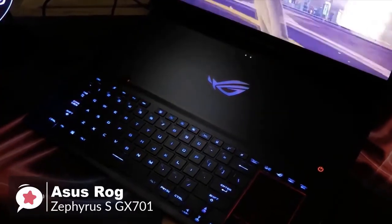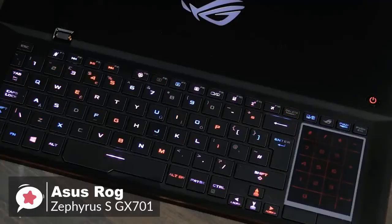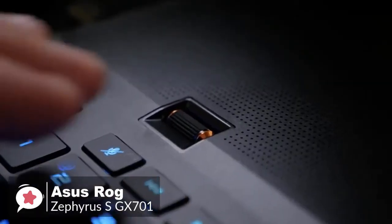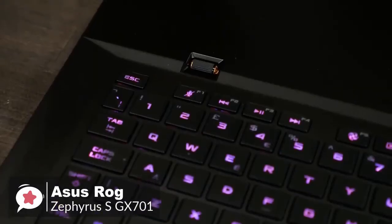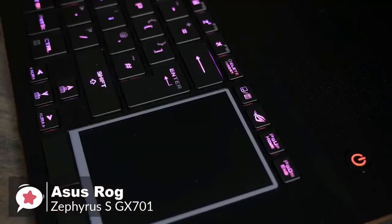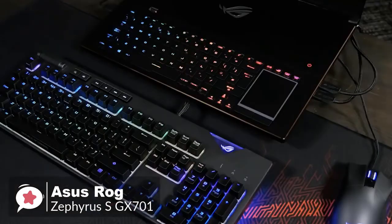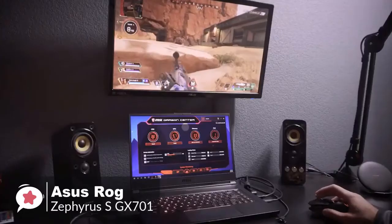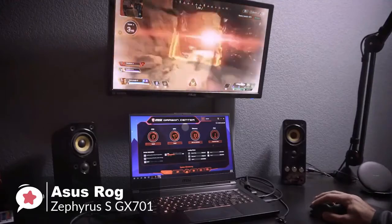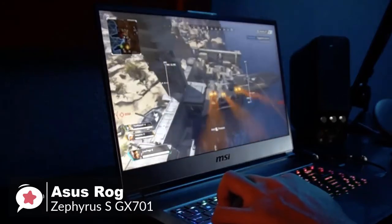As a true gaming laptop, the keyboard has individual customizable RGB backlighting. Asus's Active Aerodynamic System allows the dual fans and four heat sinks to work as intended without adding bulk. The touchpad sits on the right flank of the keyboard and can be turned into a virtual numpad with a single button press. Other highlights include the ability to use the GX701 as a powerful mobile workstation by outputting to two external monitors running 4K at 60 Hz.